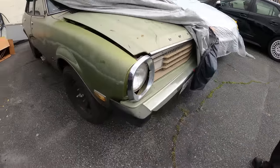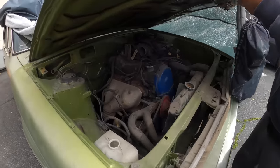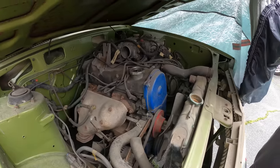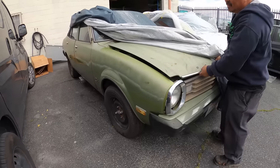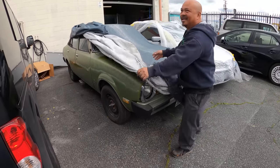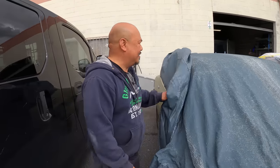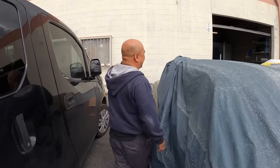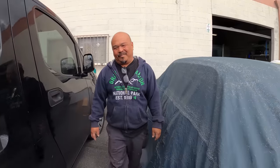Are you gonna restore this one too? I'm thinking of putting a 4G64 turbo in it. I actually put a 4G64 engine — fuel injected — out of a Mighty Max pickup truck already. So you're a Mitsubishi and Toyota guy. Pretty much. But you'll work on everything. It just happens that a customer brings it here, they run out of budget, and I keep the car.